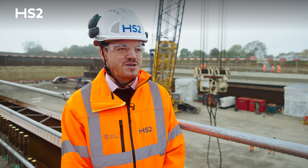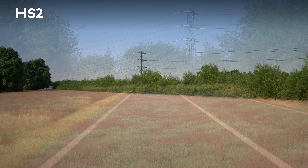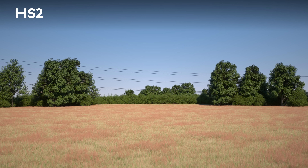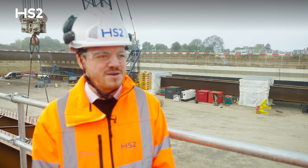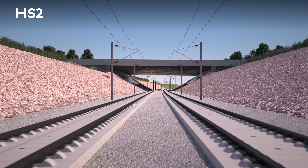On top of this significant structure there will be a country lane and a footpath, whilst simultaneously either side of that having a biodiverse corridor to allow wildlife, insects and animals to cross the HS2 railway. This is going to be quite significant for local communities — whilst connecting them together, it will also integrate the railway into the local environment and mask the railway that is here.